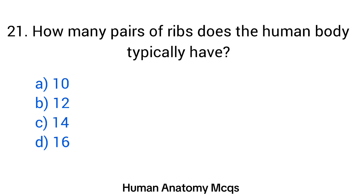Question number 21. How many pairs of ribs does the human body typically have? The right answer is option B: Twelve.